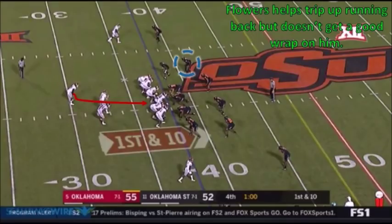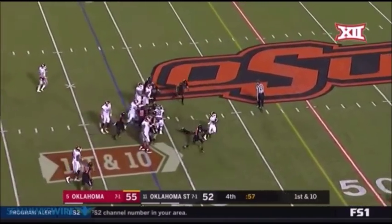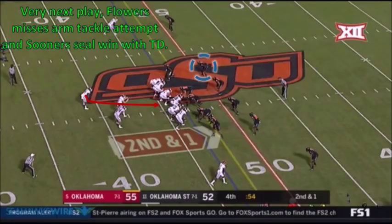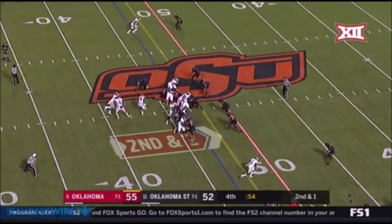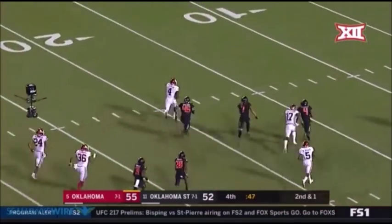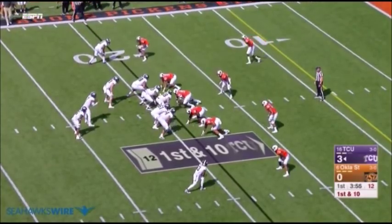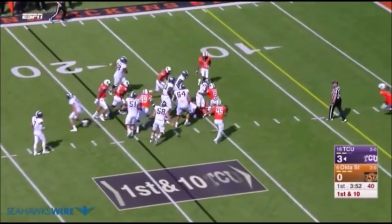The mindset is there for Trey Flowers — he wants to do well against the run. He was really productive stopping the run in college, but he doesn't always get a good wrap, and sometimes his lack of play strength becomes a deficiency. He's able to help trip up this running back but still doesn't get a very good wrap. On the very next play against Oklahoma, they're down three and need a stop. Flowers again puts himself in position to make a play, but he misses an arm tackle attempt. Unable to bring him down, the running back explodes past the second level and darts 53 yards for a back-breaking touchdown. As a corner, he won't have to play in the box like this very often, but he's still going to have to shore up his tackling. Flowers will also have to get a little stronger to hold up against NFL running backs — the running back bowls over him to pick up extra yardage.